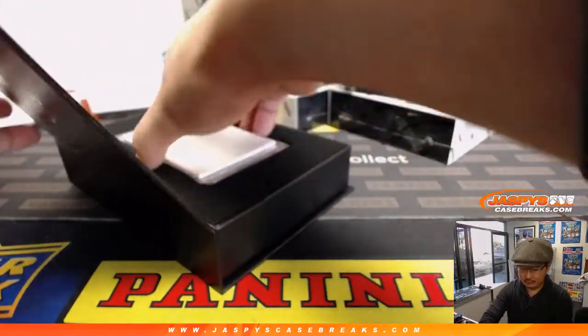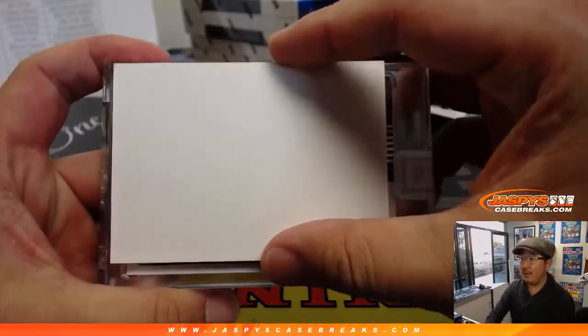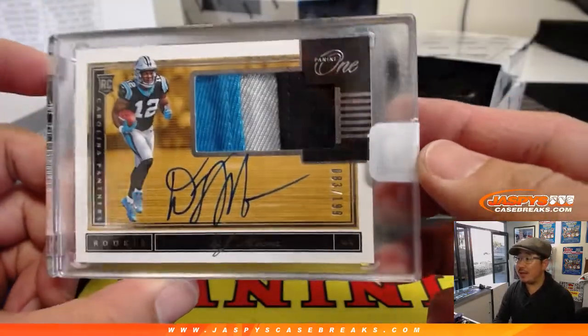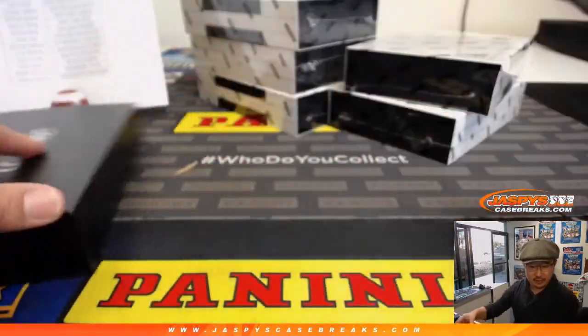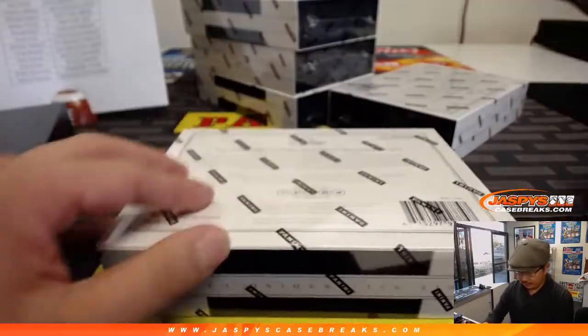Next one — we've got DJ Moore, 83 out of 199. Three-color patch and on-card auto. Panthers. That'll be for Neil.